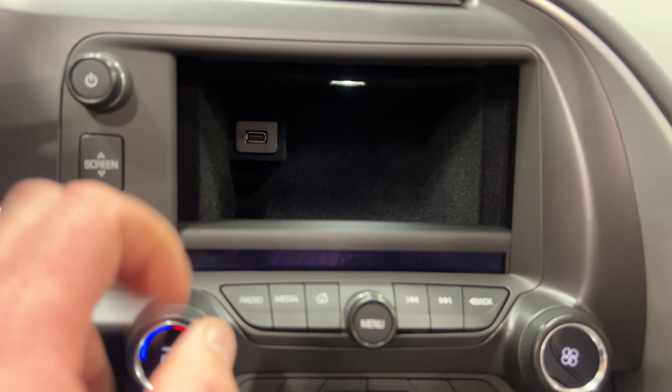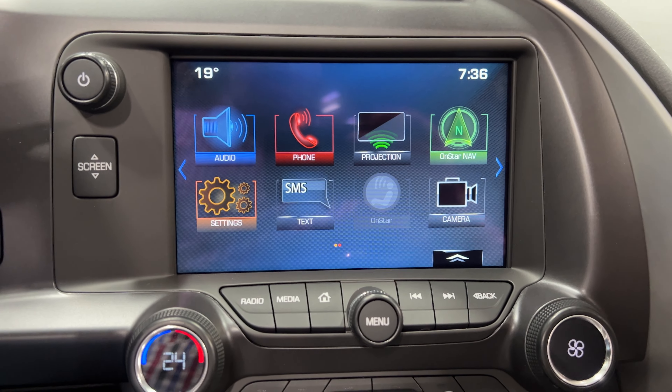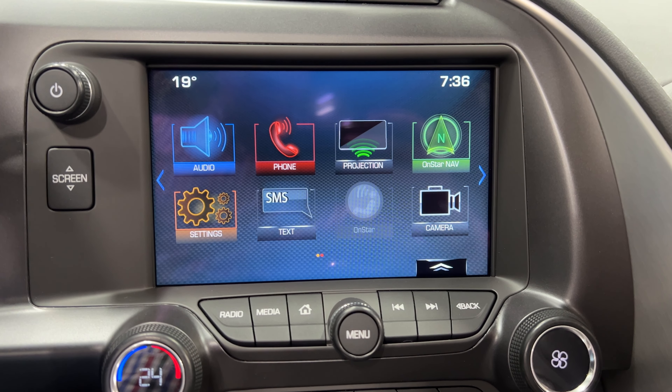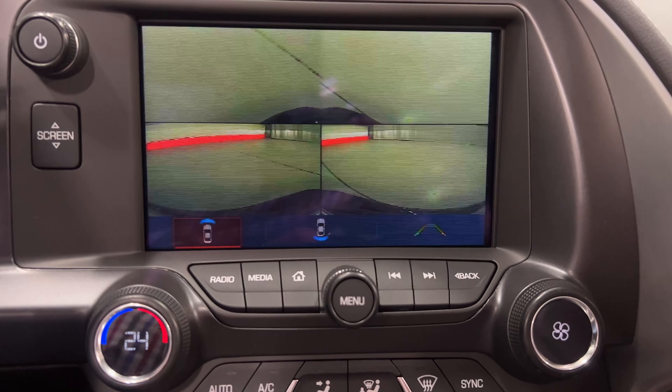On this side you've got push-button start. We've got behind-screen storage with a USB port. Audio includes AM/FM, Sirius XM, Bluetooth streaming, USB, auxiliary line-in, telephone controls, and projection which is Apple CarPlay and Android Auto.